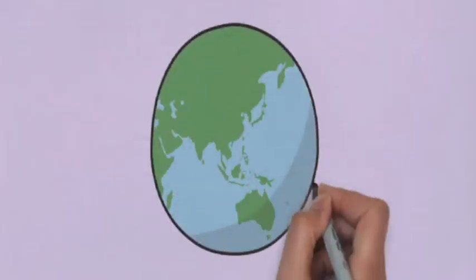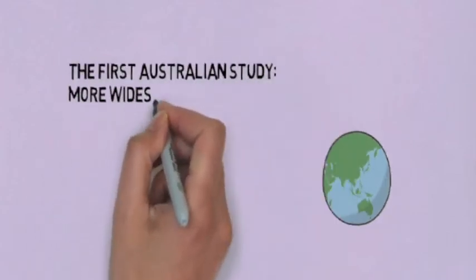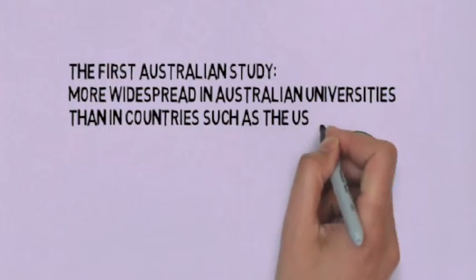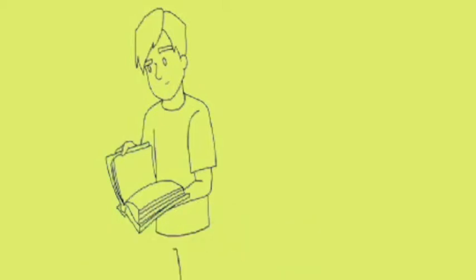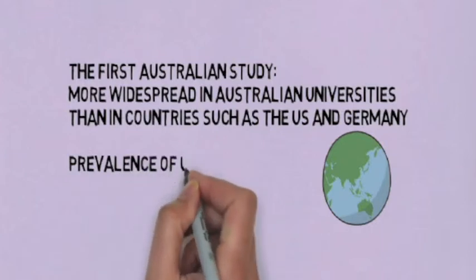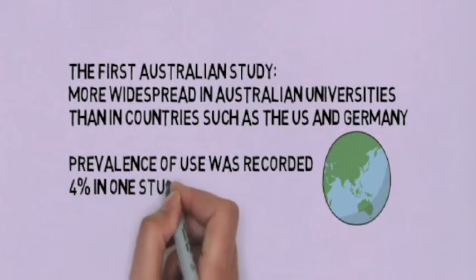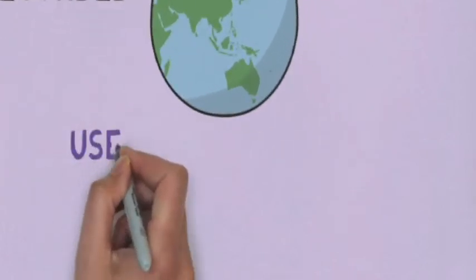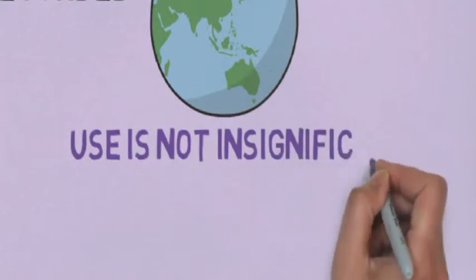Study drug use in Australia: The first Australian study into academic doping has found that the use of study drugs such as prescription stimulants may be more widespread in Australian universities than in countries such as the US and Germany. Since this is an area that has only been newly emerging and has gone relatively unnoticed, only two studies have examined the use of cognitive enhancers amongst Australian university students. The prevalence of use was recorded as approximately 4% in one study and 8.5% in the other. Although these studies each have their own set of limitations, it is becoming apparent that the use of study drugs by Australian tertiary students is not insignificant.